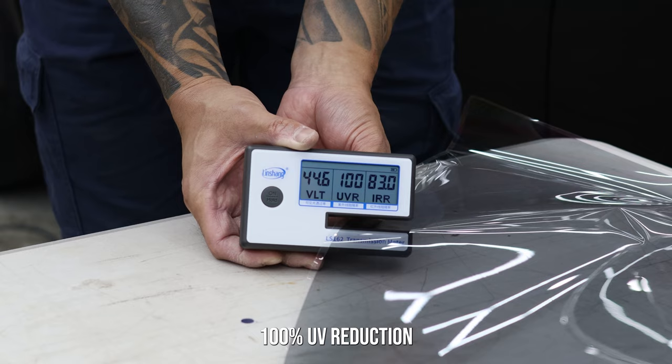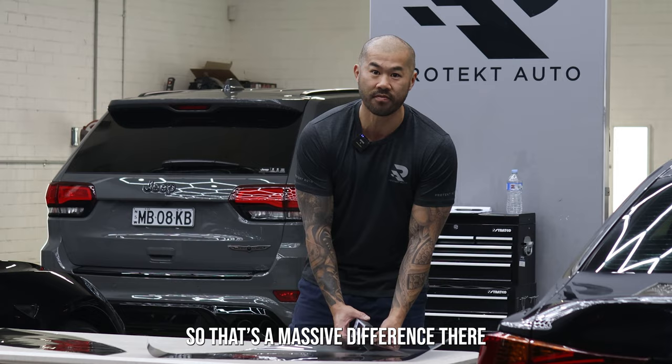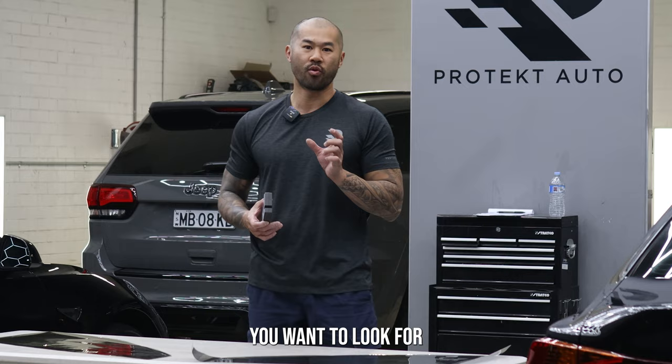Now to the ceramic — this one measures at 100% UV reduction and 82% infrared reduction. That's a massive difference, and that's what's going to give you that total solar energy rejection. That's the main thing you want to look for in good quality window tint, especially if you're looking for something that's going to protect the occupants, the interior, and the vehicle itself.